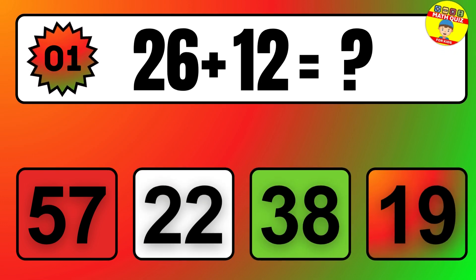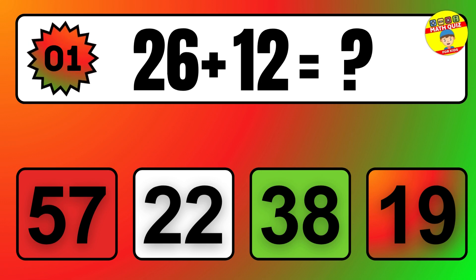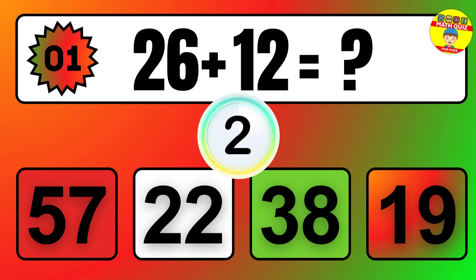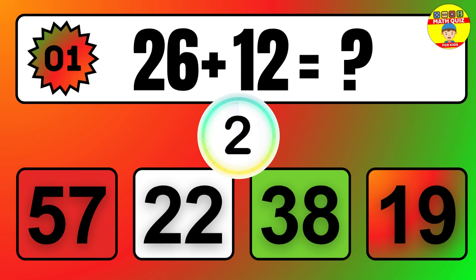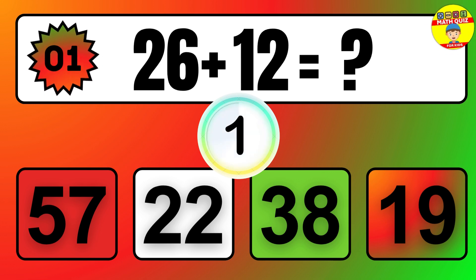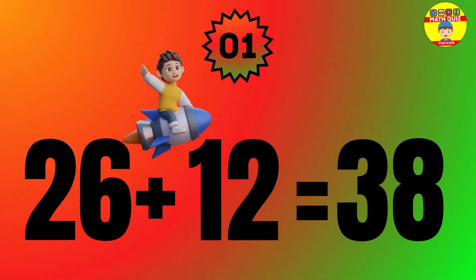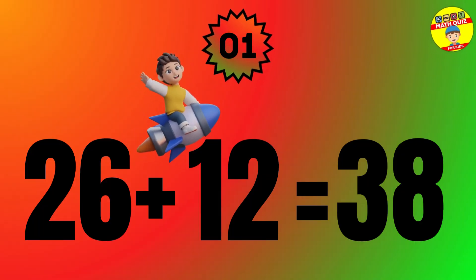Question: 26 plus 12 equals what? The answer is 26 plus 12 equals 38.